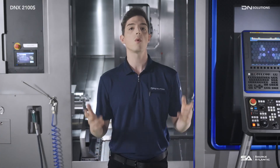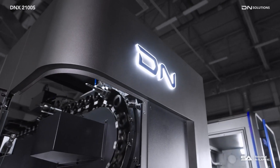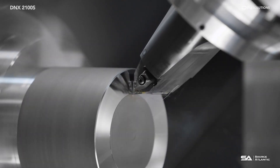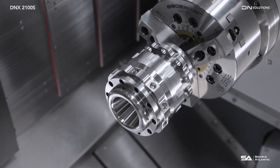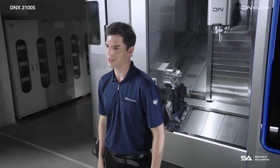Compared to conventional Y-axis turning centers, the DNX2100S is a much more versatile machine. It is equipped with an ATC magazine that can store up to 16 tools, enabling turning and milling operations in complex shape machining using the C and B-axis rotary axes, and enabling automated production of various types of low-volume products without additional jigs.